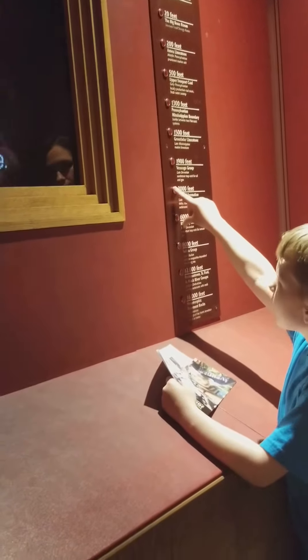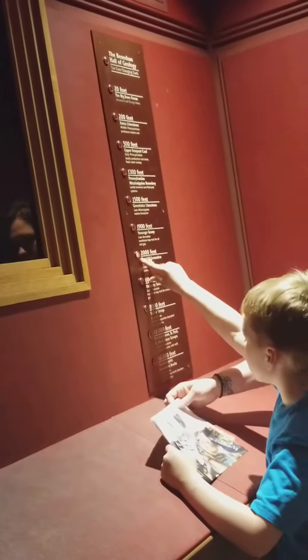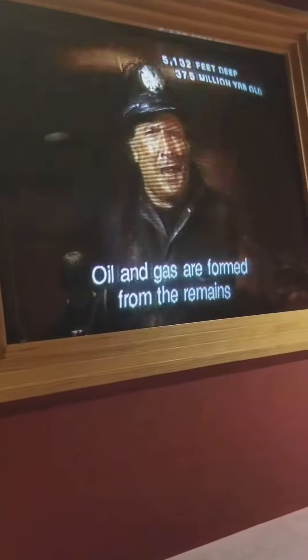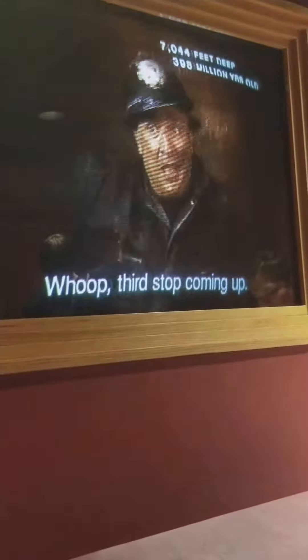We're going through 6,500 feet of sandstone. These rocks form natural traps for gas and oil. It produced Drake's first oil well up near Titusville in 1859. Oil and gas are formed from the remains of billions of microscopic plants and animals that lived in shallow prehistoric seas. Third stop coming up!